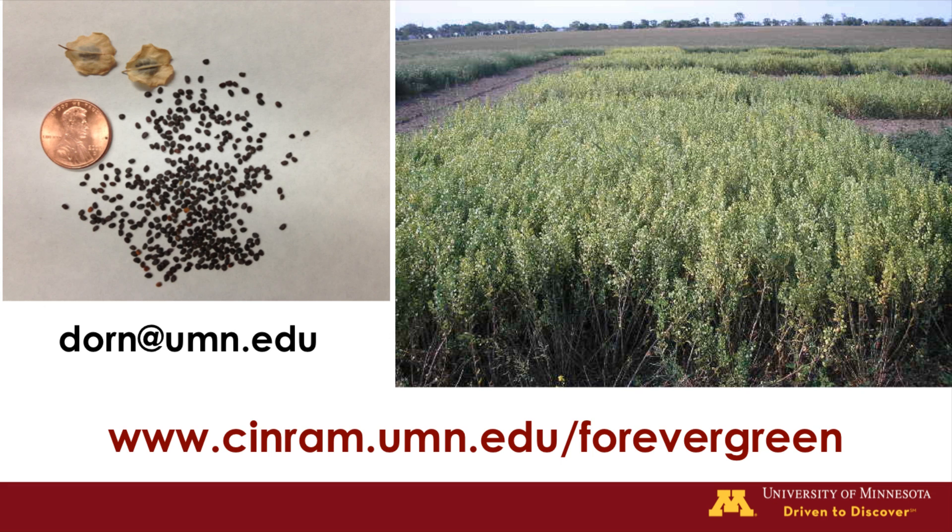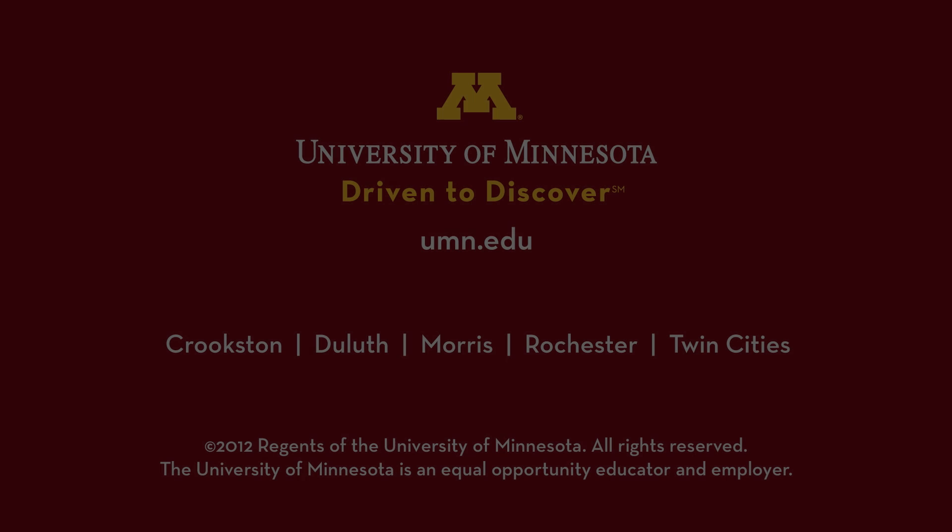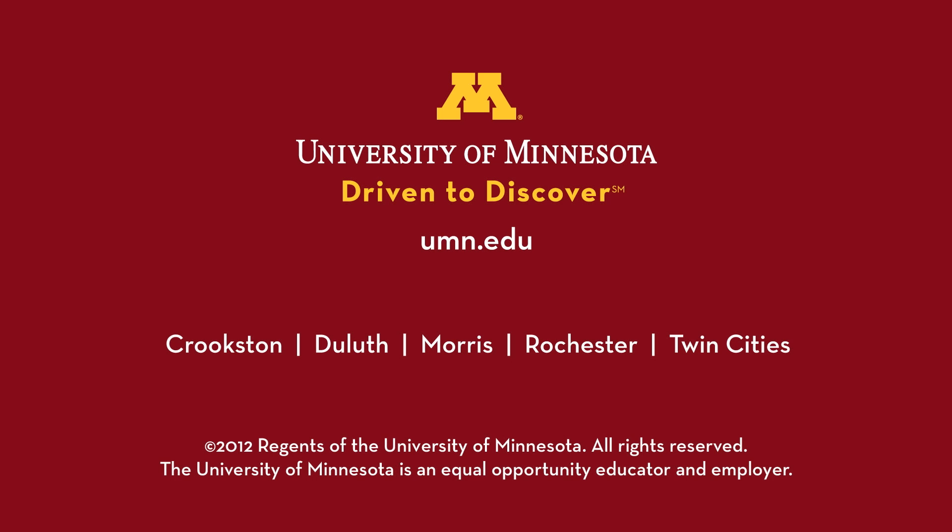Thank you for letting me share our research with you. Here at the University of Minnesota, we are excited to be part of innovating agricultural practices to advance our economy and protect our environment. To find out more about my research, please feel free to email me at dohrn@umn.edu. To find out more about the Forever Green initiative, please visit our website at www.cfans.umn.edu/forevergreen. Thanks for watching.